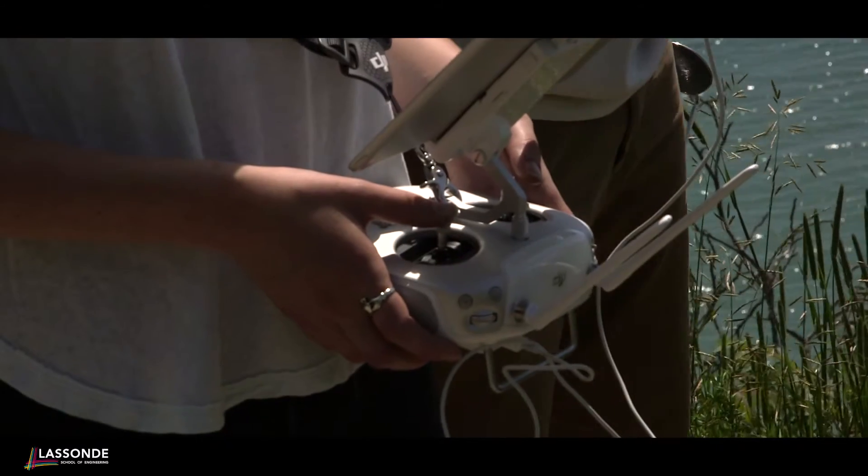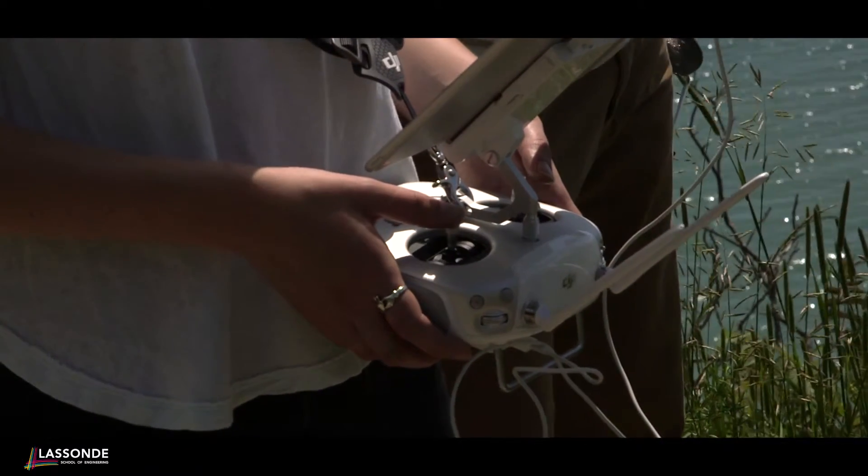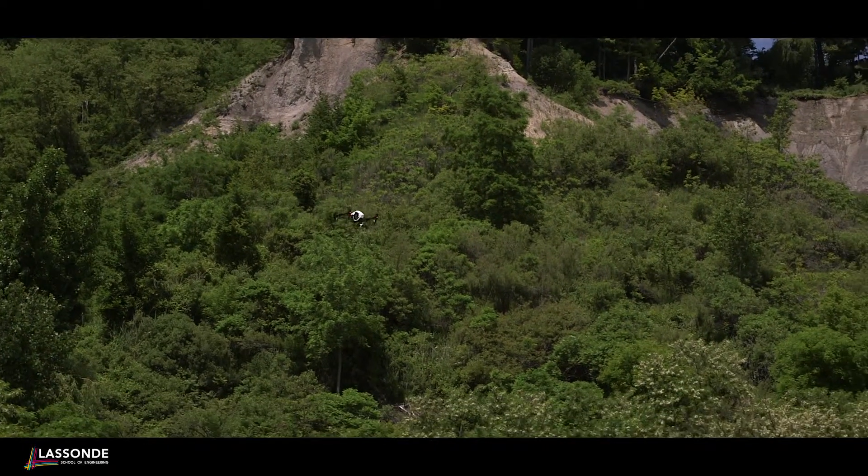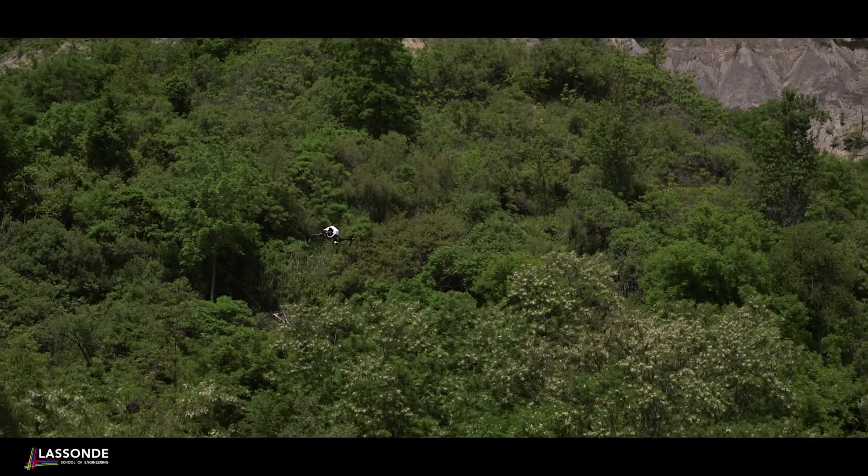With a drone that's about the size of your computer monitor, we can take it easily out into the field to any site we choose, get the images that day, and be modeling by the next day. It really puts us as researchers in the driver's seat — we can go where we want and get the images when we need them.